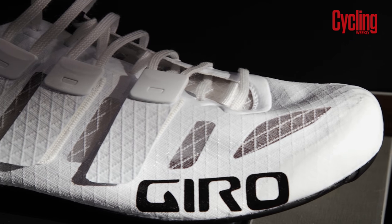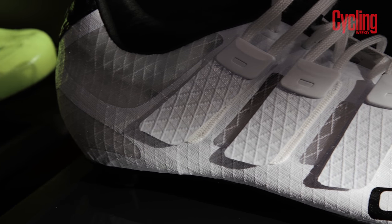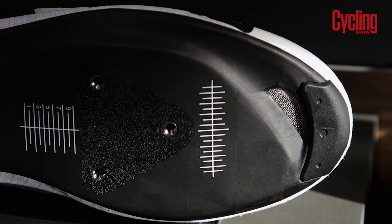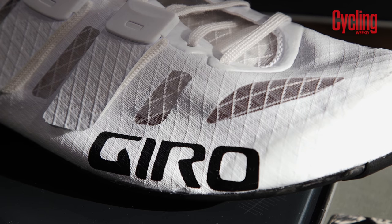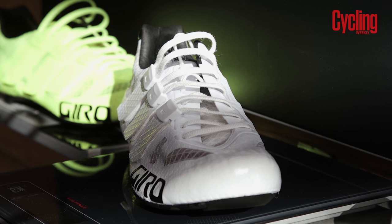These are Giro's seriously lightweight shoes, coming in at 138 grams for a size eight and a half. The featherweight nature of the shoe is due to a new carbon sole design that drops weight without losing stiffness. You can expect these to be floating into stores in April 2017.